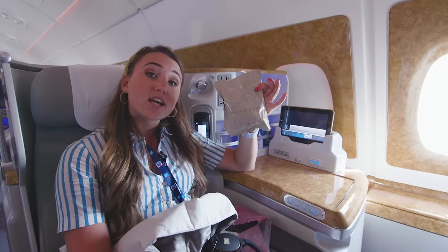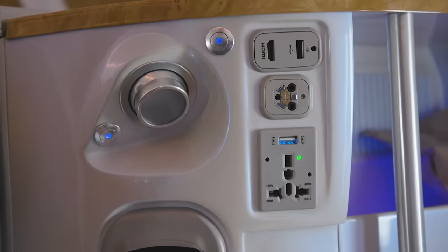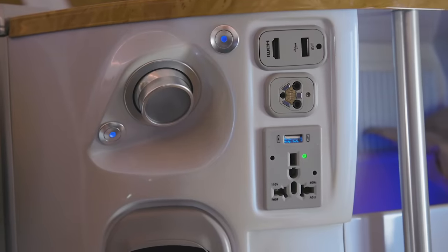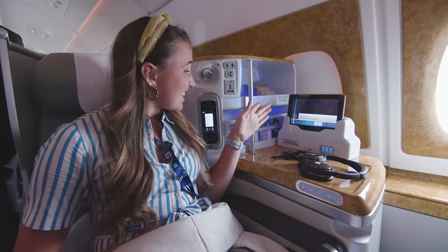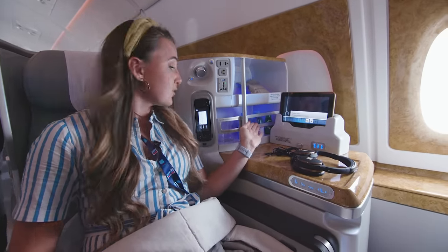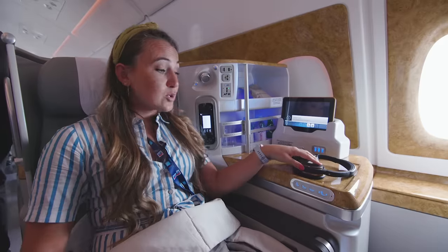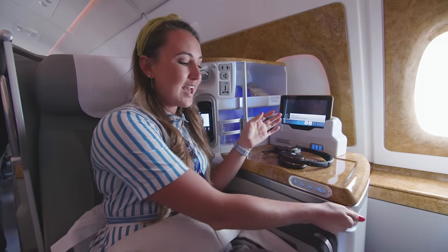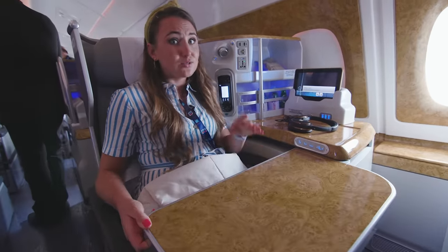Here you get socks and eye shades, which is a nice addition, though they come in plastic. Much like in economy, there's an array of plugs and USB ports, but what you don't get in economy is a really nice little bar area full of soft drinks, which you can just help yourself to so you don't have to bother the cabin crew. There's also a table, and it pops out and is really big.